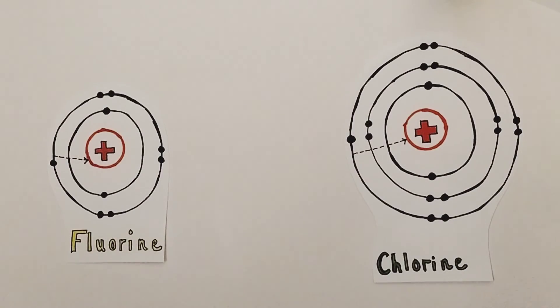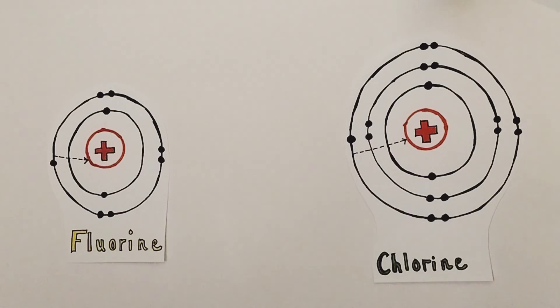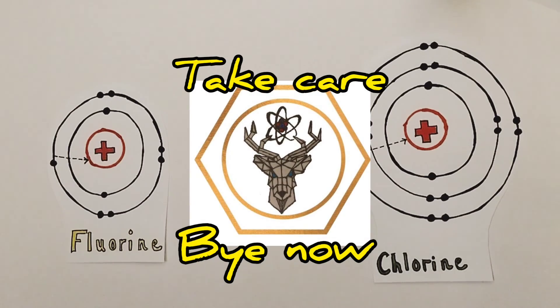That was a comprehensive explanation of the halogens for GCSE students. I really hope it helps with your preparations, revision, or even learning of this topic for the first time. As always, it was wonderful talking to you, and I can't wait to talk to you in our next Alchemist Chemistry video. Take care — bye now.